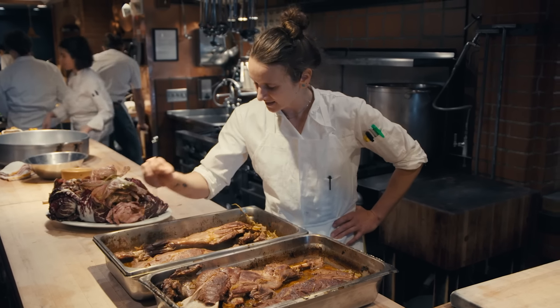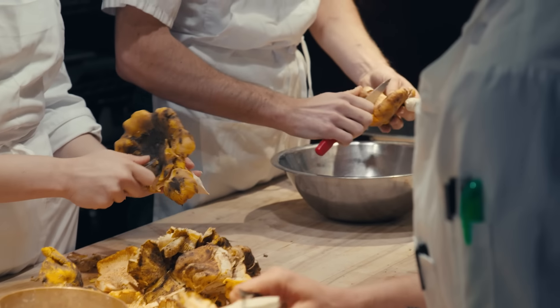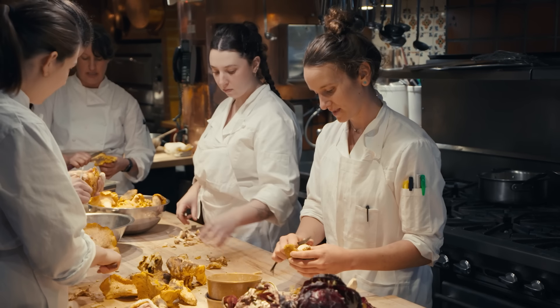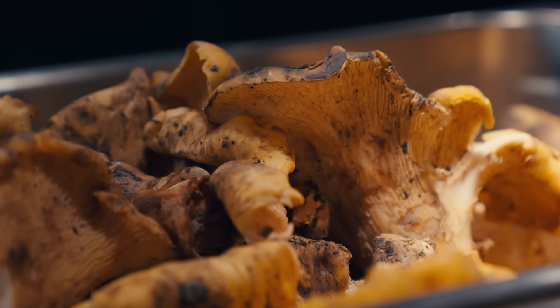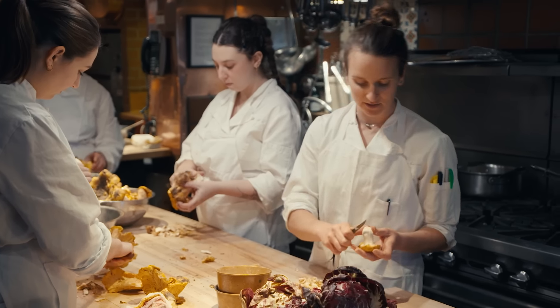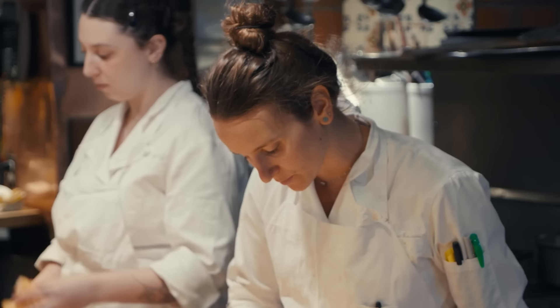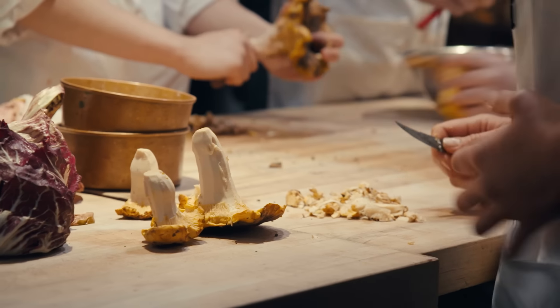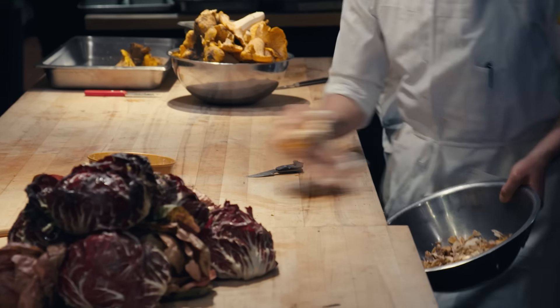We have one last project: cleaning some fresh chanterelle mushrooms. Sometimes we take care of projects where we have lots of hands, so we can get done in a short amount of time — projects that would otherwise take a lot longer solo. These are foraged from Canyon, maybe 30 to 40 minutes away. We'll take off the outer tough layer on the neck and body, then rinse them in water, swishing carefully so as not to damage them. We have a potato and black truffle pizza with chanterelle mushrooms.